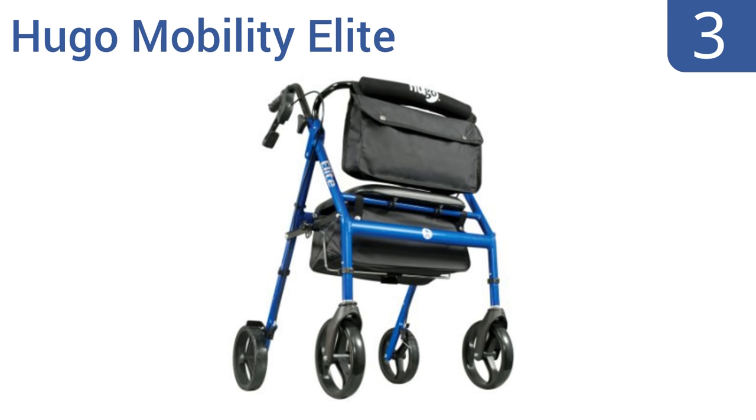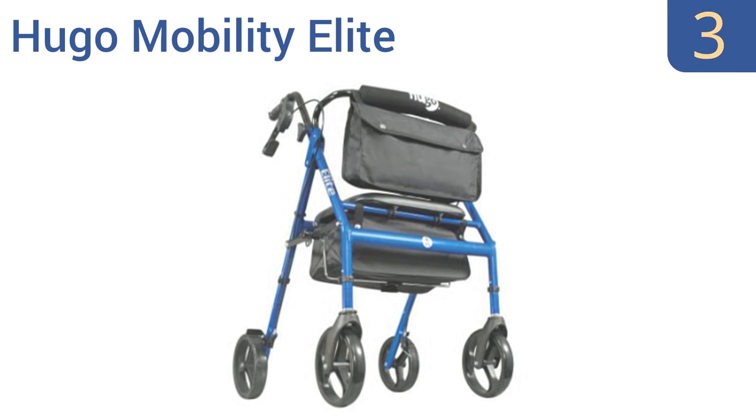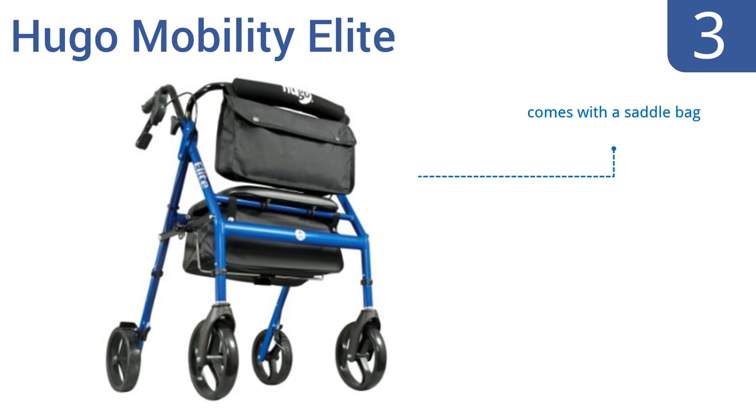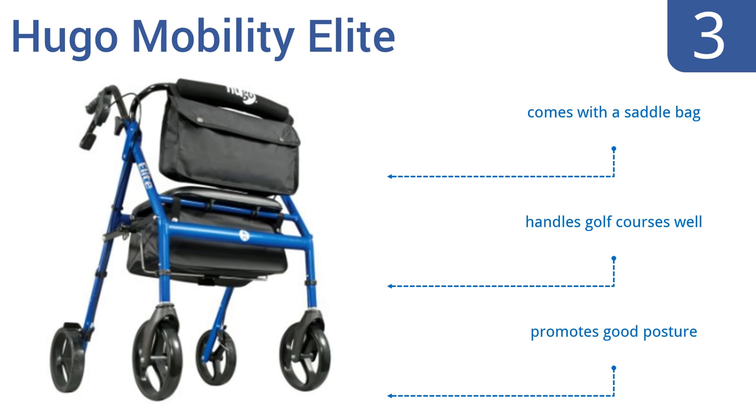Nearing the top of our list at number 3, the Hugo Mobility Elite has handlebar brakes that require little pressure, so it's a good choice for elderly users with sensitive hands. It can also move quite fast, so it's great for athletes in training who are recovering from an injury. It comes with a saddle bag, handles golf courses well, and promotes good posture.